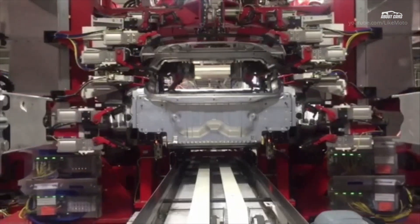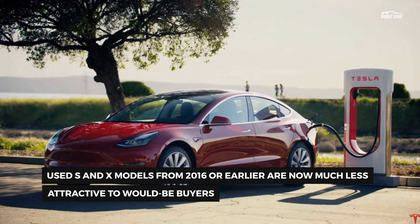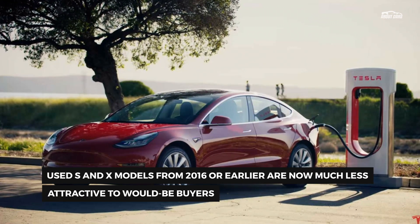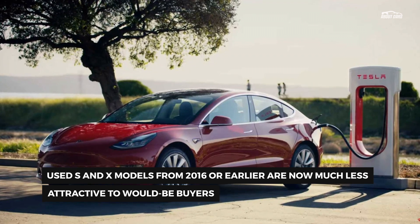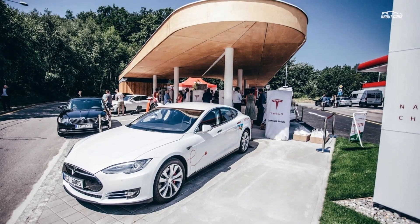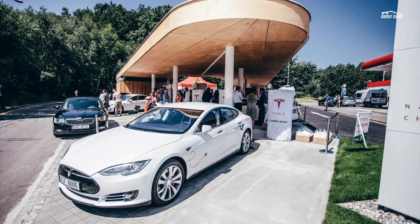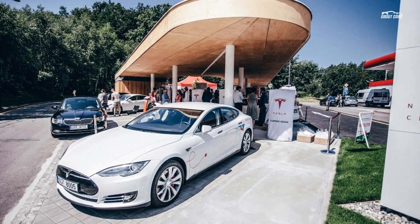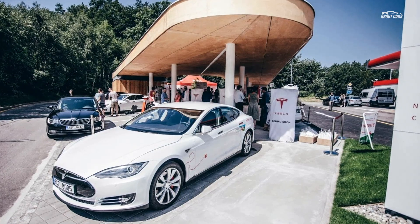Today, the same page shows something completely different. Tesla used vehicles are covered by the remainder of four years or 50,000 miles left on the basic vehicle limited warranty. After expiration, the used vehicle limited warranty provides additional coverage of one year or 10,000 miles. If the basic vehicle limited warranty has already expired, the used vehicle limited warranty will provide coverage of one year or 10,000 miles, starting from your delivery date.